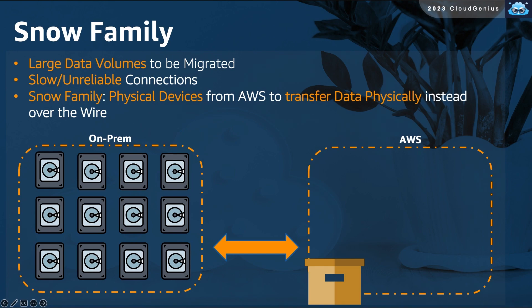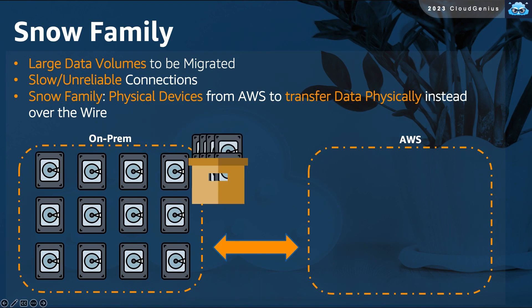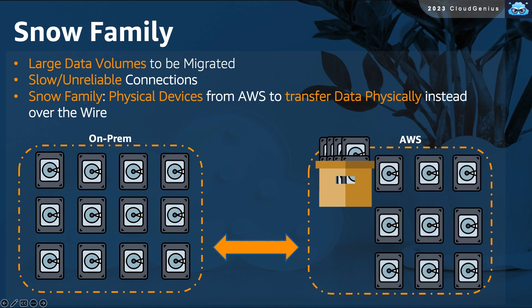Yes, it is going to be the Snow family. You can order from AWS one of the Snow devices. It is a physical device that has extended storage capacities. This will be delivered to your data center. You will plug power and network connections into it, then use software to copy your data to it. Then this physical device will be shipped back to AWS, which will then copy your data into your account. In this way, you have transferred the data physically, rather than sending it over the wire.